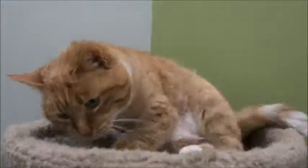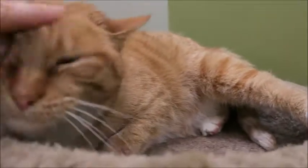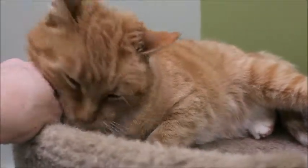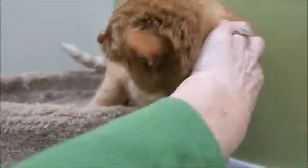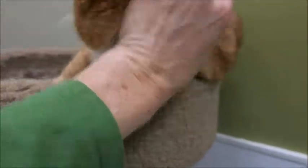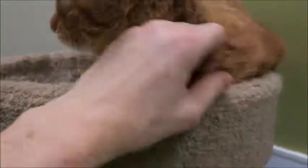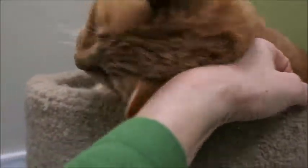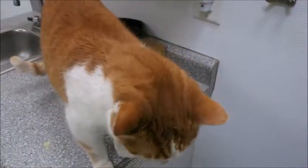Oh my gosh, you are so sweet — you are just a love bucket! I love little Ethel. Wouldn't you just love to have her as your cat? She's such a baby girl, she just loves attention. I bet she's a lap cat too — she's very loving and friendly. When I came in the room she went 'meow' — she said hello. They're all really friendly.